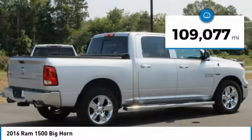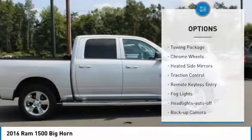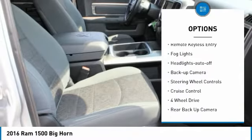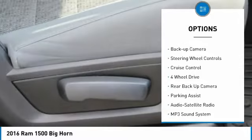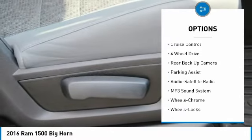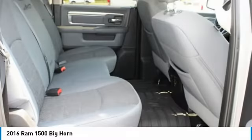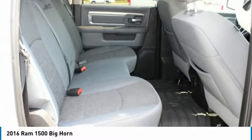This vehicle has less than 110,000 miles. Here are some of this vehicle's great options: towing package, chrome wheels, heated side mirrors, traction control, remote keyless entry, fog lights, headlights auto off, backup camera, steering wheel controls, and cruise control. Wouldn't you look great in this vehicle?